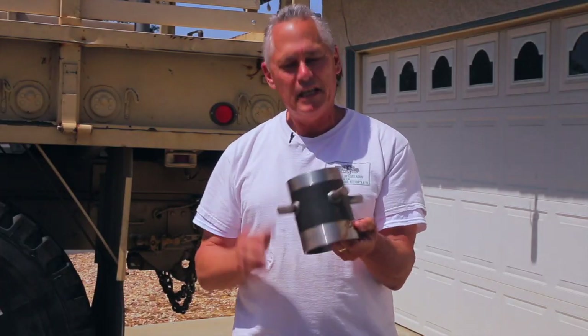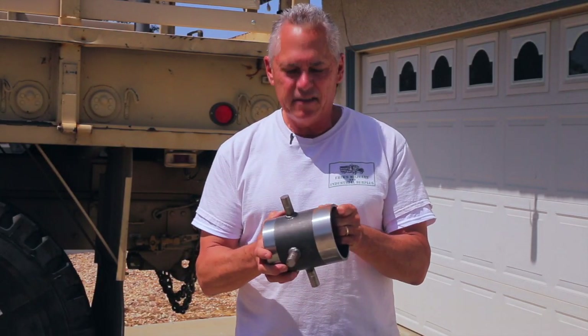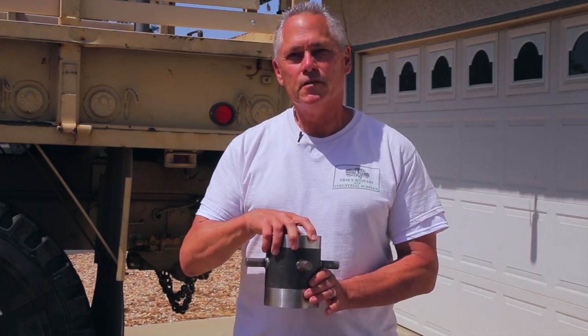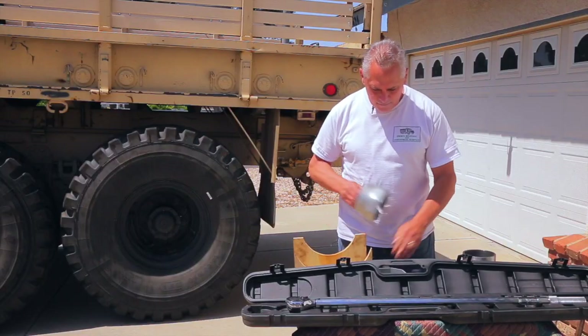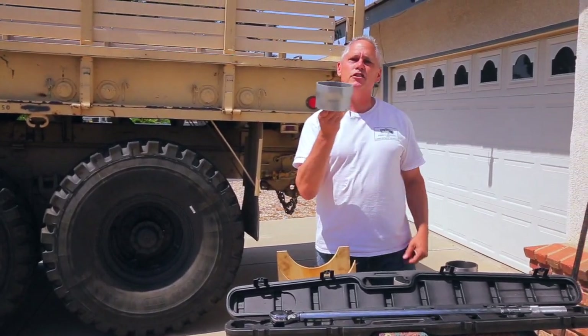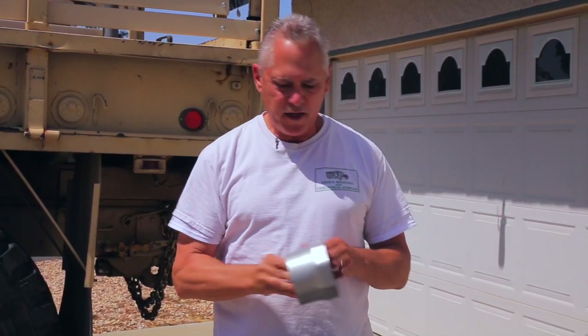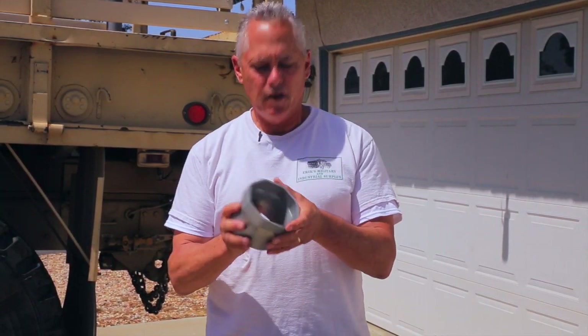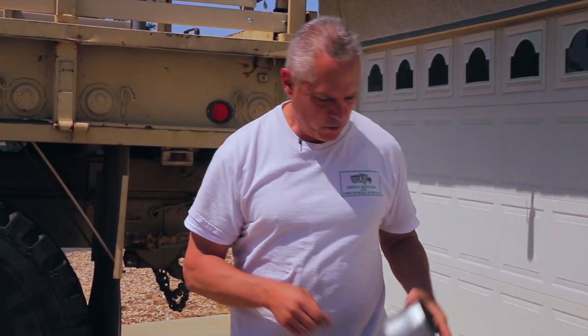This is the official military seal installer tool to properly set and center the hub seals within the hubs. To get the hubs off you need a four and seven-eighths inch socket, and its companion for torquing down is another four and three-eighths inch socket. So yeah, I didn't have that in my Craftsman tool set.